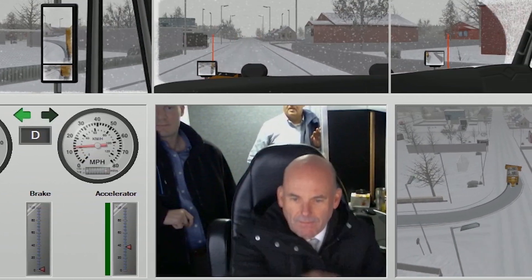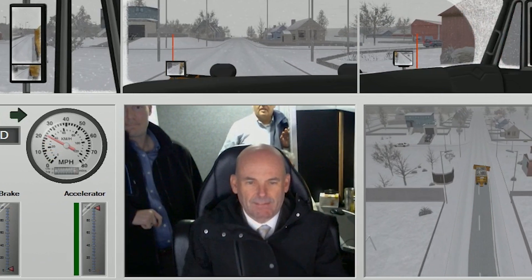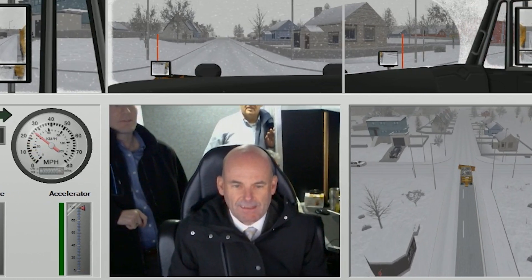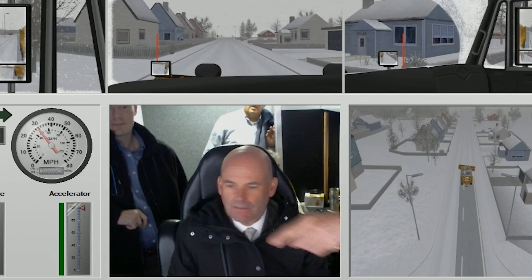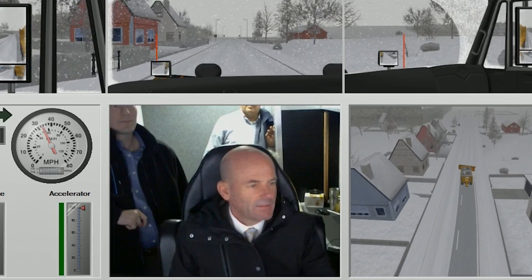I had a chance to sit in on the simulator training for snowplow operators today, and it was one of the most fascinating training exercises I've experienced. We spend a lot of time as an organization making sure that employees have the right tools and the right training to do their jobs to the best of their ability.